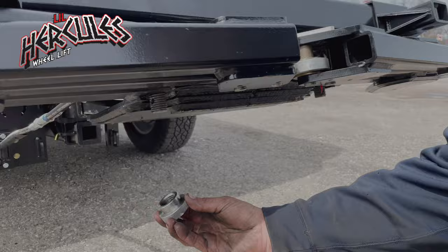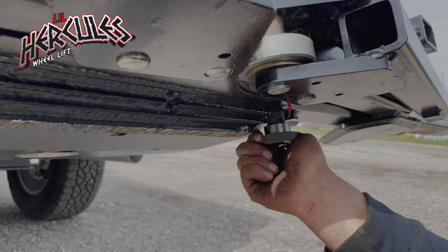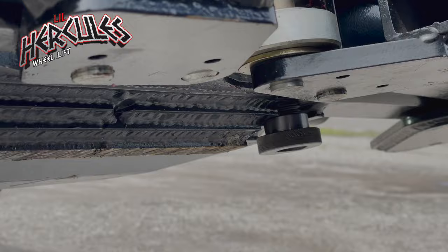Our frame fork kit is a one-of-a-kind miniature version set of frame forks based on the bigger trucks that use frame forks to tow their vehicles. DWS is the first company to offer a light-duty frame fork kit for its light-duty customers.